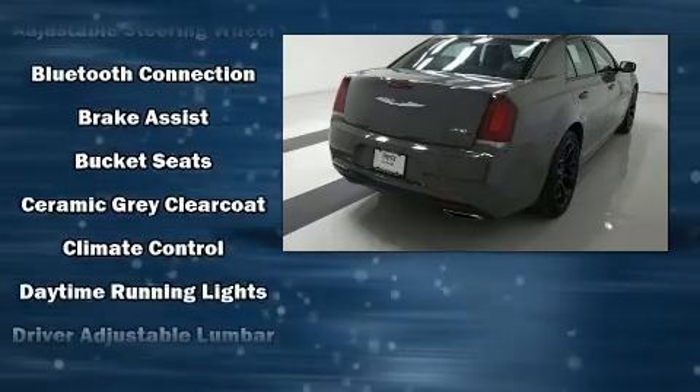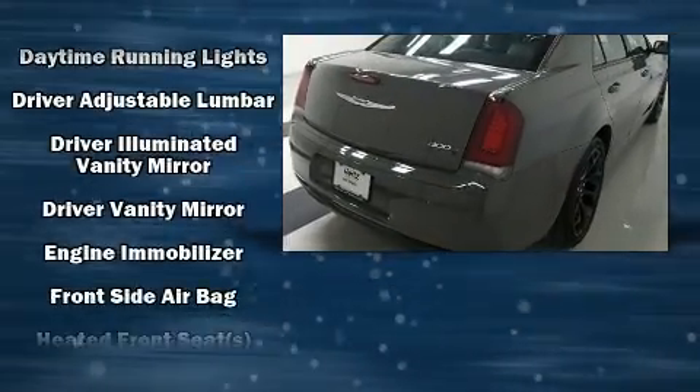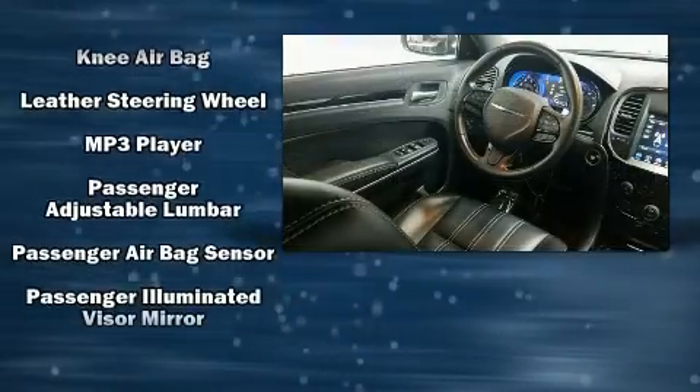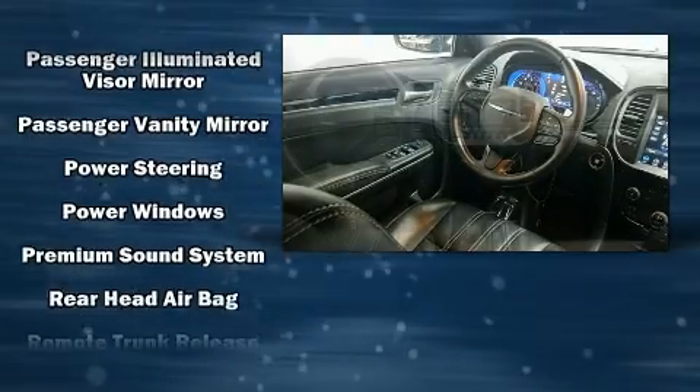Chrysler also prioritized safety and security by including dual front impact airbags, front side impact airbags, traction control, anti-whiplash front head restraint, a security system, an emergency communication system, and four-wheel disc brakes with ABS.